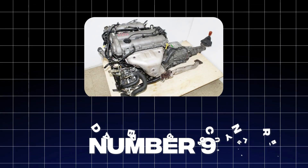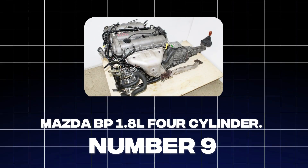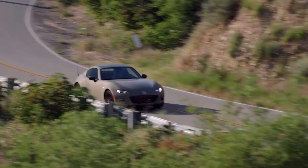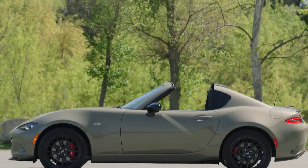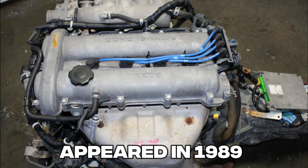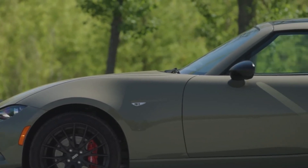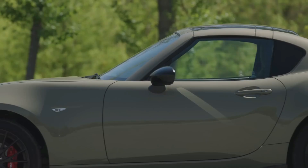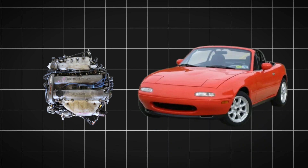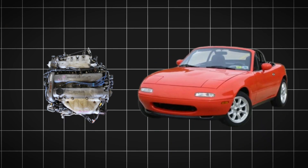At number 9, we have a little engine that proves big things can come in small packages: the Mazda BP 1.8-liter four-cylinder. This energetic little engine powered the beloved Mazda Miata, a car synonymous with driving fun and affordability. The BP engine first appeared in 1989 and quickly gained a reputation for being fun to drive and surprisingly reliable. Its dual overhead cam design allows for better airflow and higher revs, making more power and delivering a more exciting driving experience.